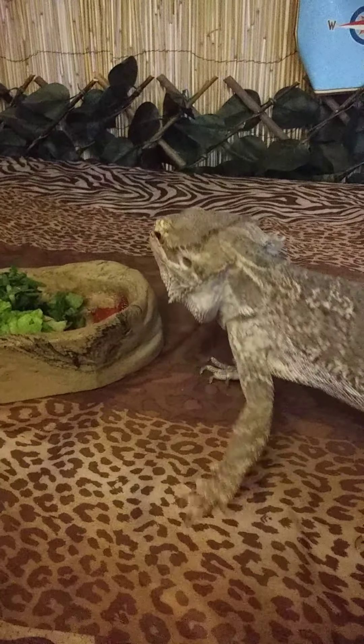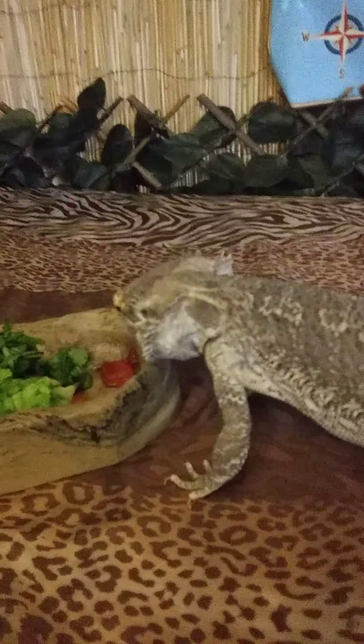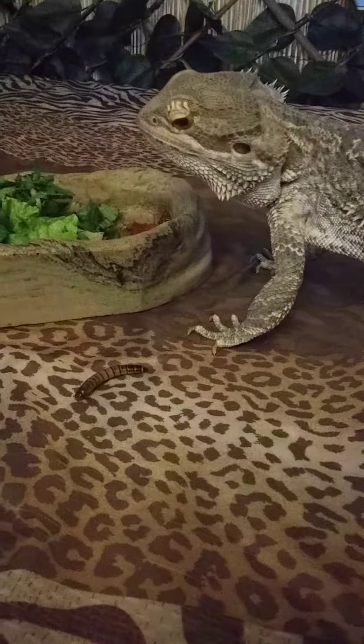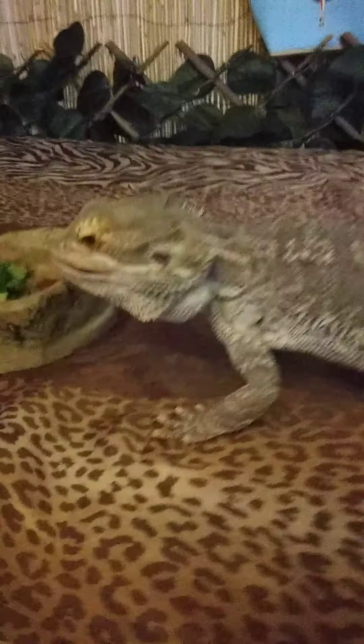As bearded dragons get older, they'll eat a little bit more greens, but this guy — while he likes his strawberries and his leafy greens — his favorite is those superworms. He loves them. It's a little bit of the predator-prey show, and we can only do that until we run out of superworms.